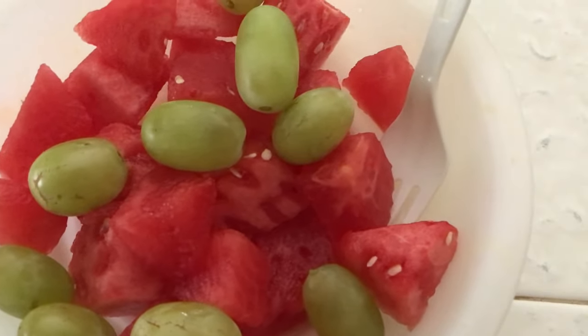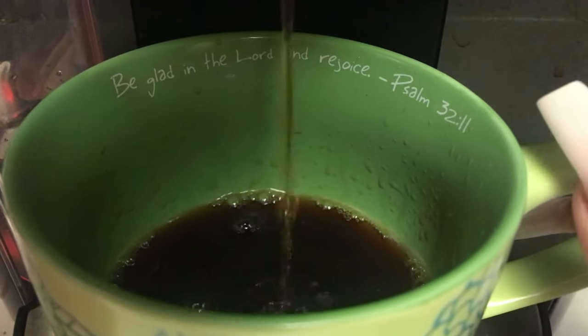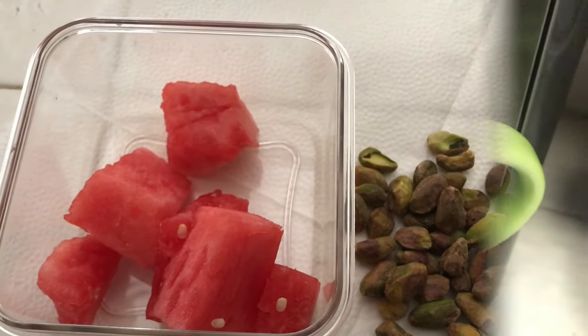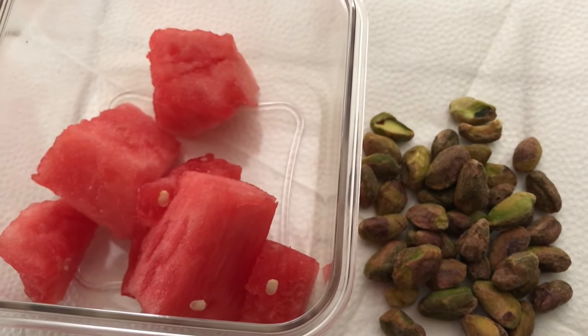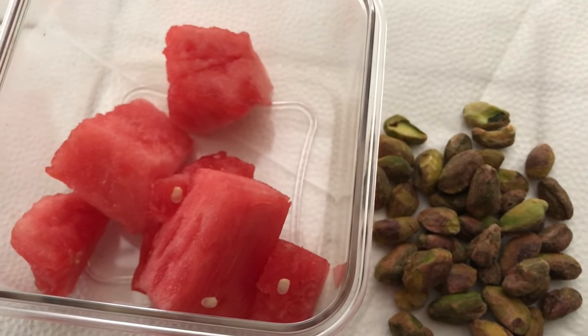For my morning breakfast I'm just having some watermelon and grapes and a cup of coffee. And for a little snack — you could call it lunch — I'm having a little bit of watermelon and some pistachio nuts.